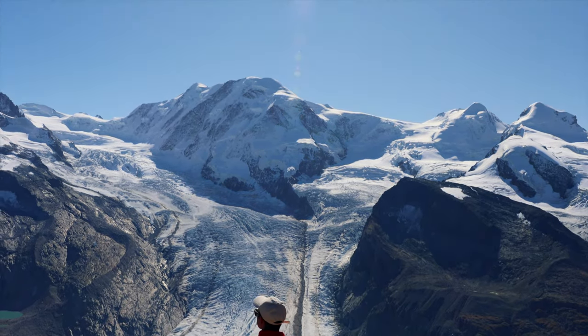Of course most people come to Gornergrat for the Matterhorn, but you cannot miss the Gorner Glacier right over here on the eastern side. I think the nickname is 'Majesticus' — it's a really cool name. You can see it extends all the way around.